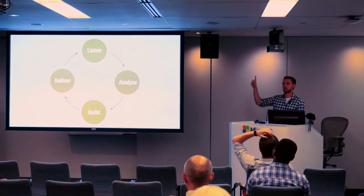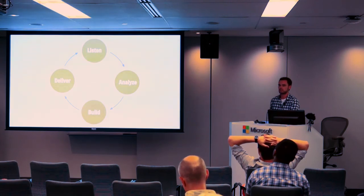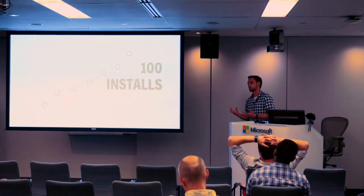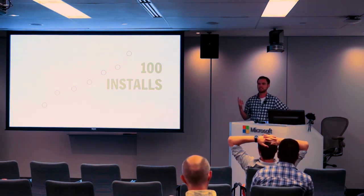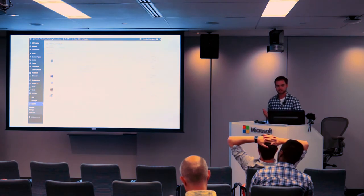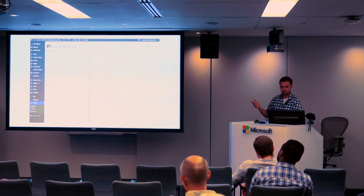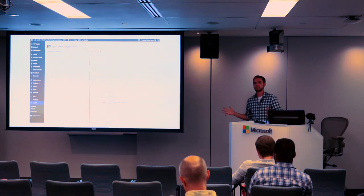So we eventually got into this loop: listen to people, analyze all the feedback and look for patterns, take those patterns and build it, deliver it to them and tell them about it, then ask for more advice and do it all over again. Listen, analyze, build, and deliver. You want to get through this feedback loop as fast as possible because it's the way you can iterate and make sure you're building something people want. We shipped the first version in the beginning of December and got our first hundred installs all manually, just by sending people a zip file.